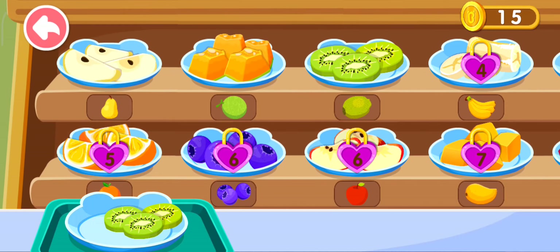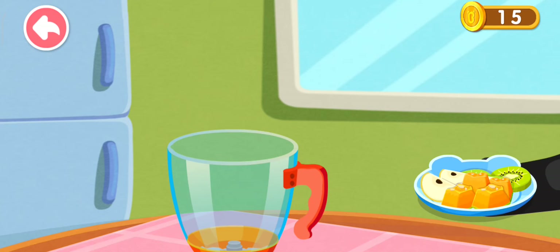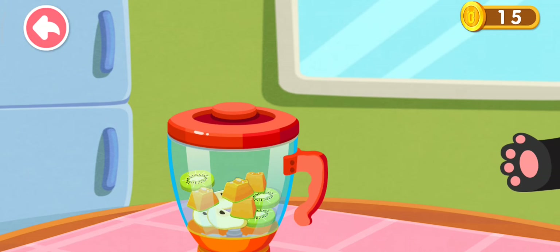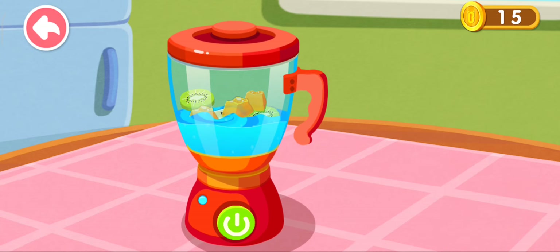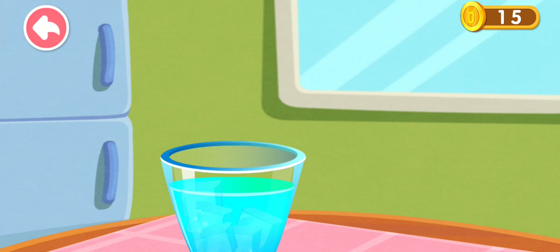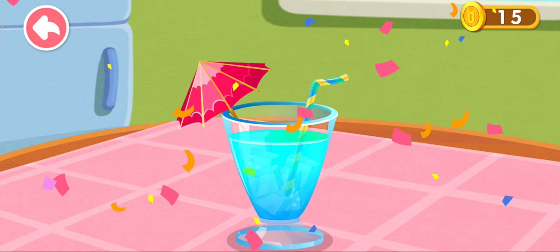Kiwi! I can't wait to make some fruit juice. Whoa! The fruit juice is done! With ice, it'll taste even better. The delicious fruit juice is done!